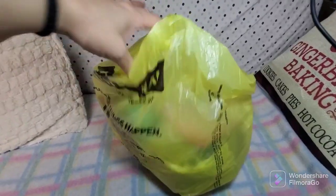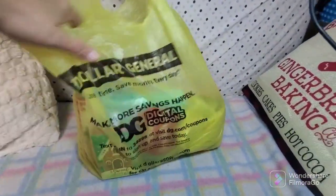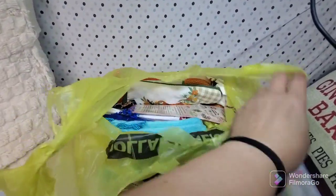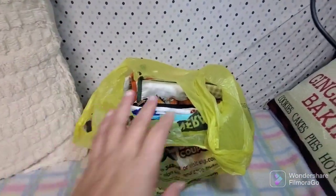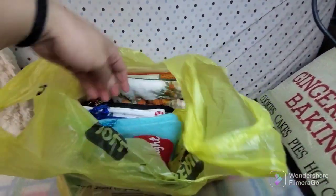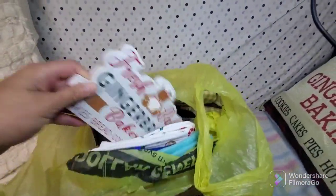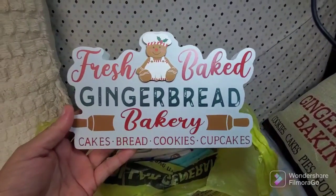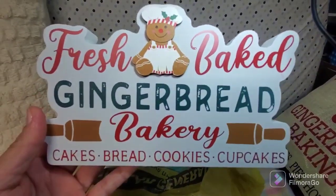Here we go, guys! So here is my Dollar General purchase for today, and of course it has something to do with Christmas again. So let me share with you what I got. First of all, my favorite — I found this fresh baked gingerbread bakery cakes, bread, cookies and cupcakes sign at Dollar General.